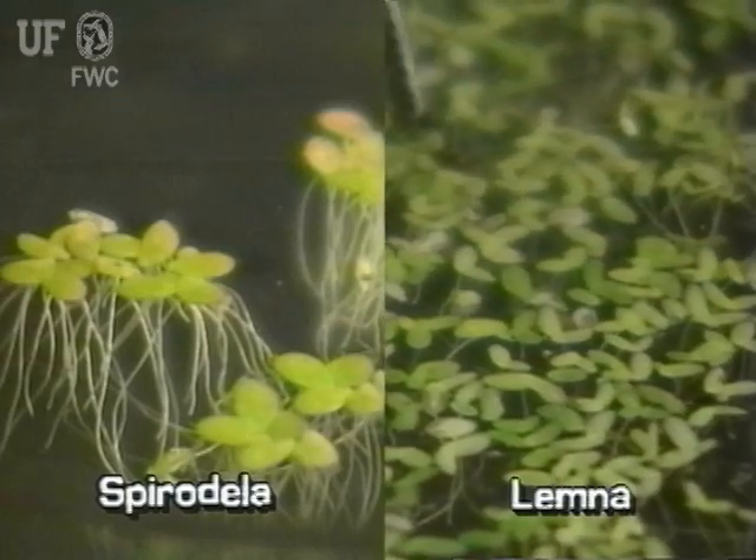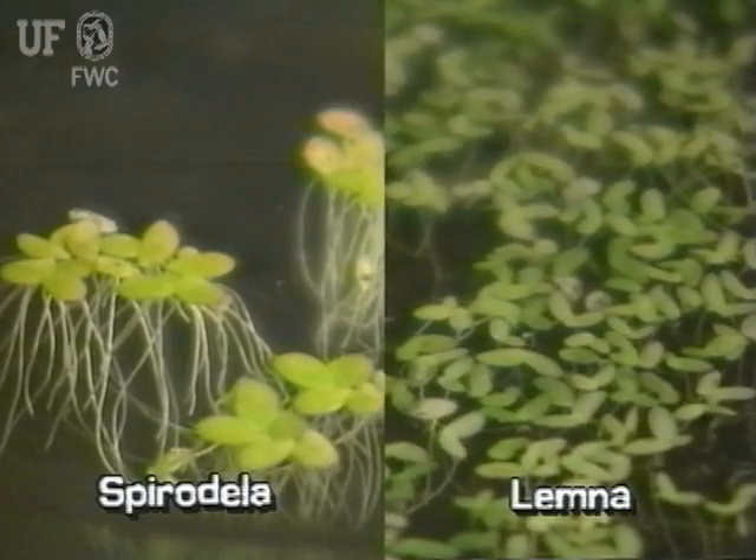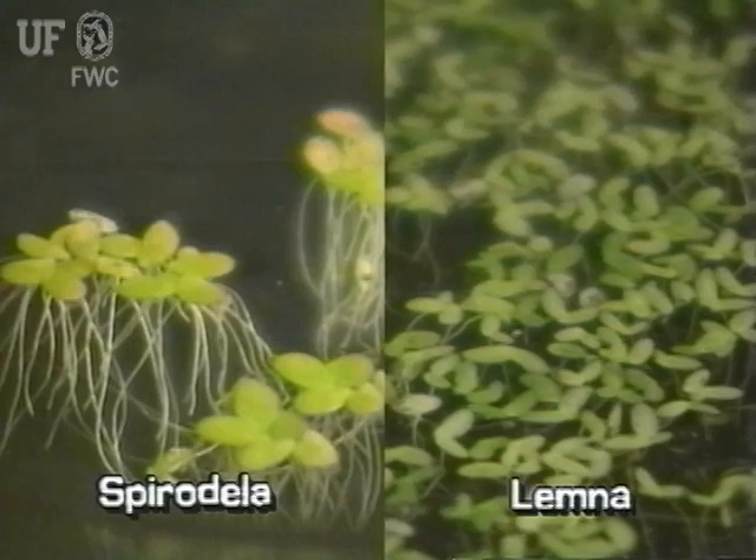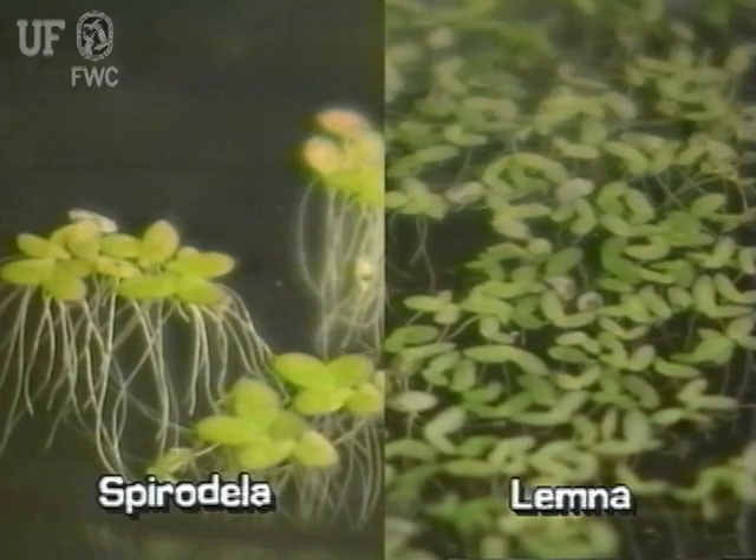Lemna leaves are shoe-shaped, while Spirodela leaves are much larger and more rounded. Lemna bears a single root on each leaf, whereas Spirodela bears several roots on each leaf.